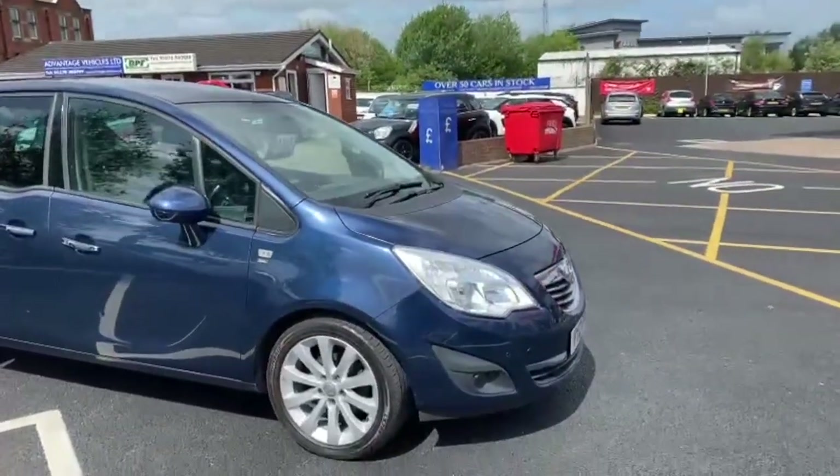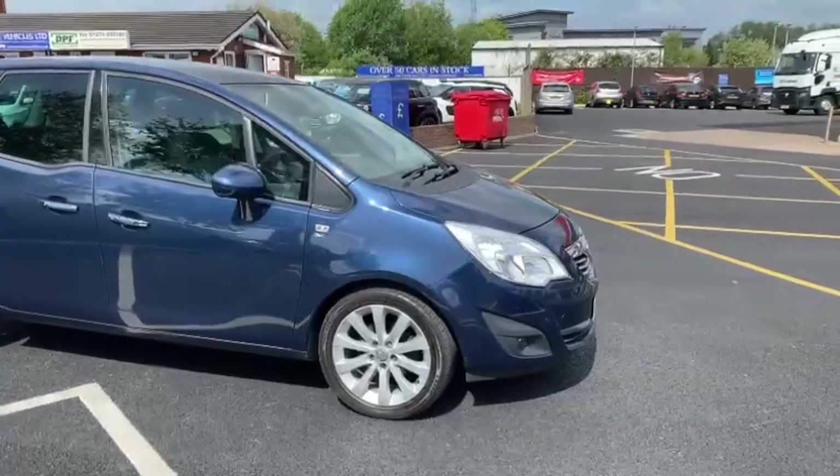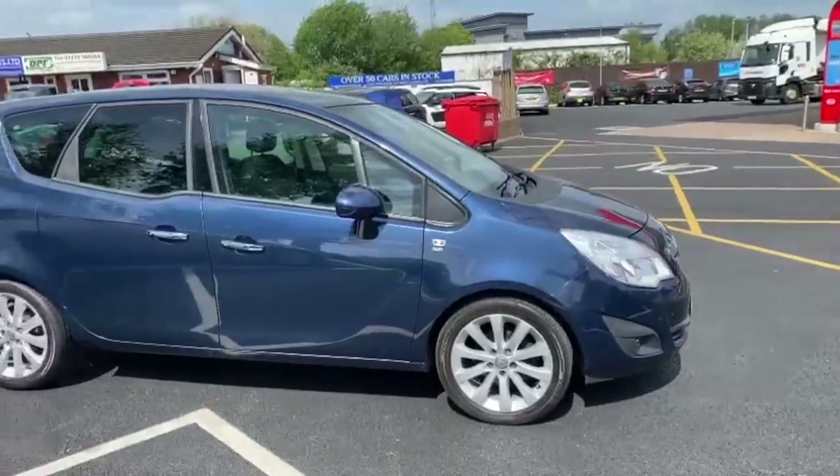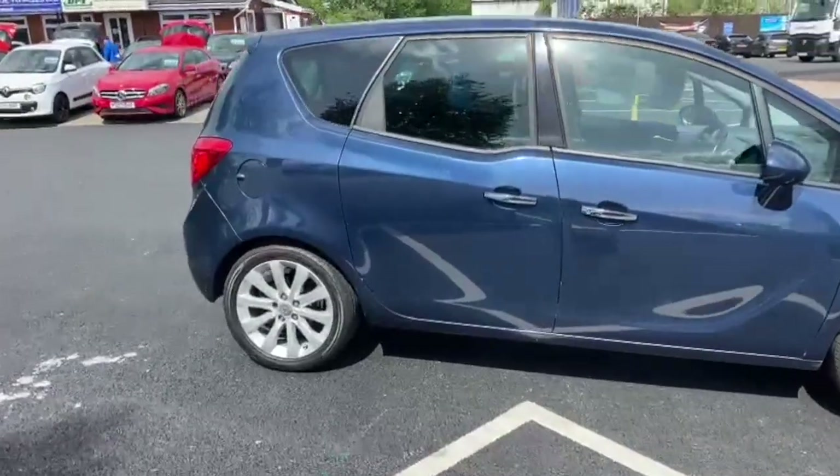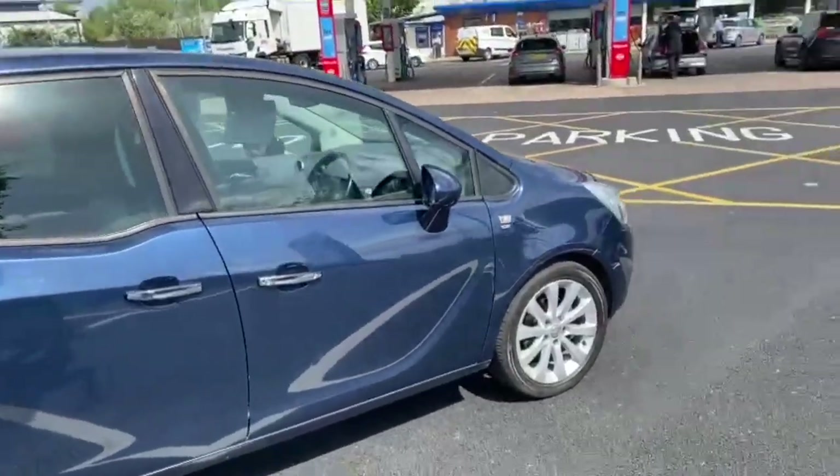Good morning everybody, it's Andy from Advantage Vehicles in Curran, just going to walk and talk you around this new arrival. This is this lovely Vauxhall Meriva on a 12 plate with 78,826 miles on the clock.